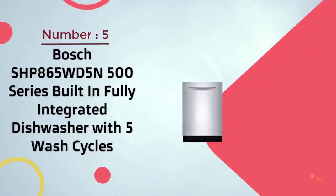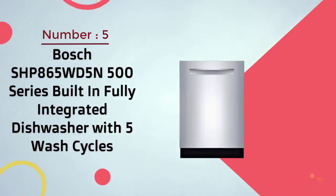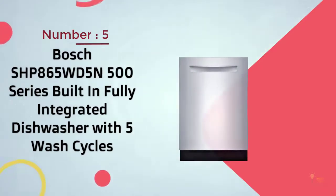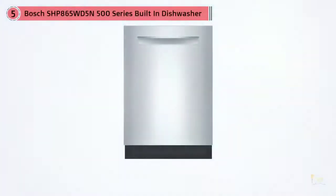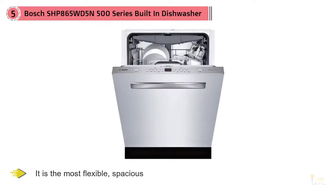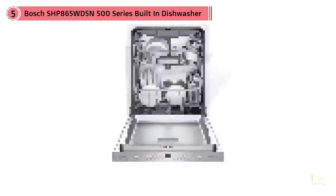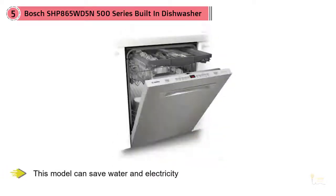Number 5: Bosch SHB865WD5N 500-Series Built-In Fully Integrated Dishwasher with 5 Wash Cycles. The Bosch 500-Series is the best dishwasher for most people because it's the most flexible, spacious, and easy to use in its price range, and the noise level is very low. The quality of the dishwasher itself and the warranty services are very good.